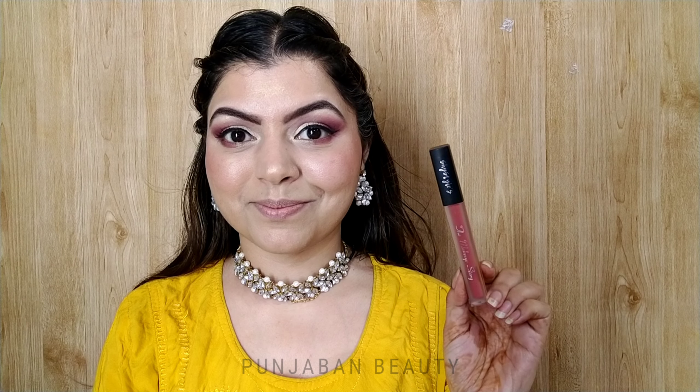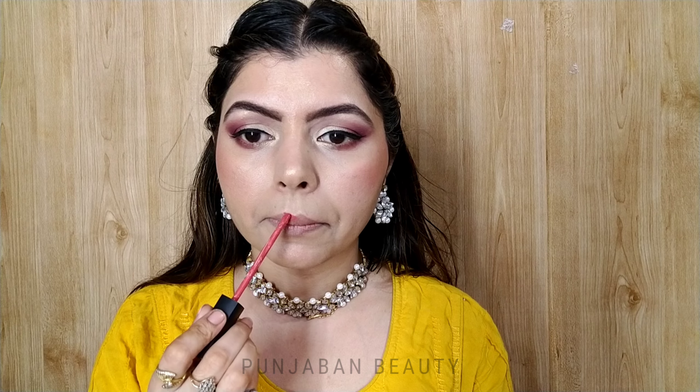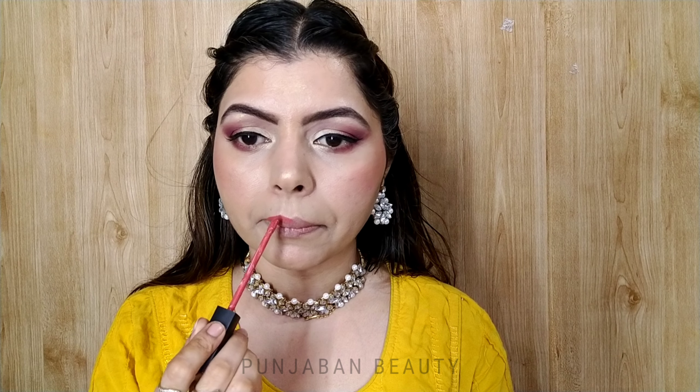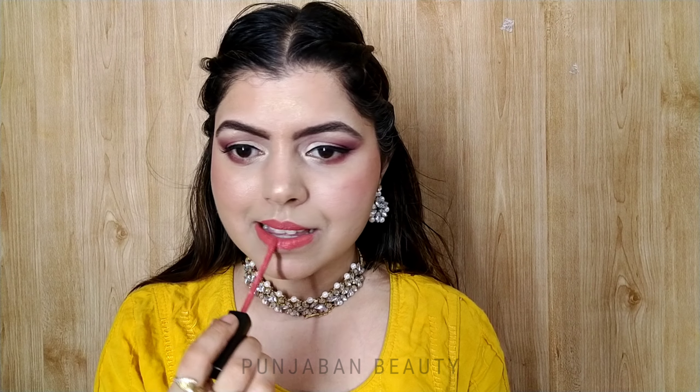Then I am using a liquid matte lipstick in shade 06 Shy — this shade is perfect for teenagers. I'm not sure if it is still available, but if it is, you will find the link in the description box.